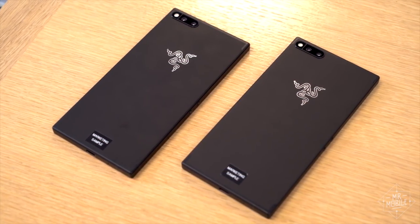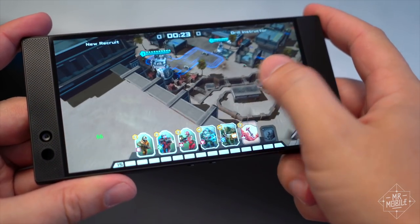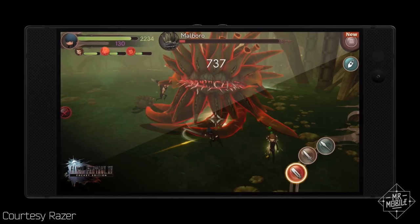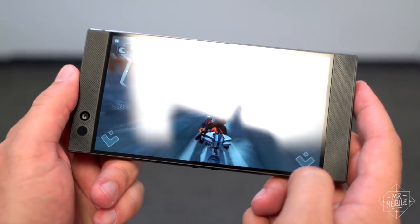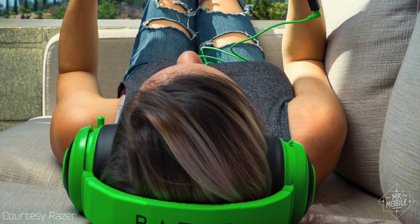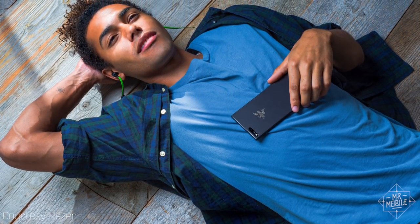Razer isn't using this phone to launch a new game catalog or an array of accessories, or sadly the PC-to-phone game streaming system that so many were hoping for — it's not here. There are some titles that'll be optimized for 120 hertz, like Titanfall, Final Fantasy 15, and Arena of Valor. And because Razer sees the industry embracing touch screens as it goes more mobile, it's not building accessories with physical controls. Razer made an important distinction: this isn't a gaming phone, the company says, but a phone for gamers.